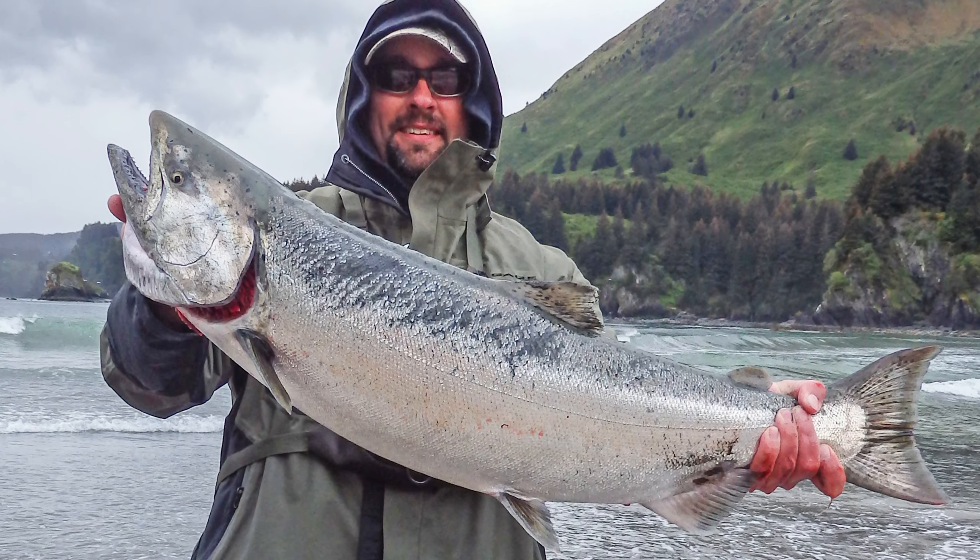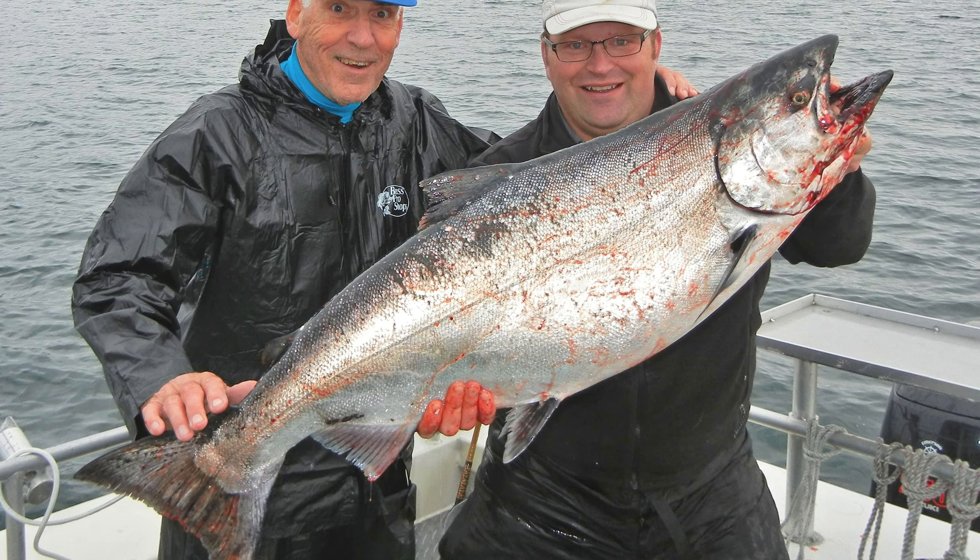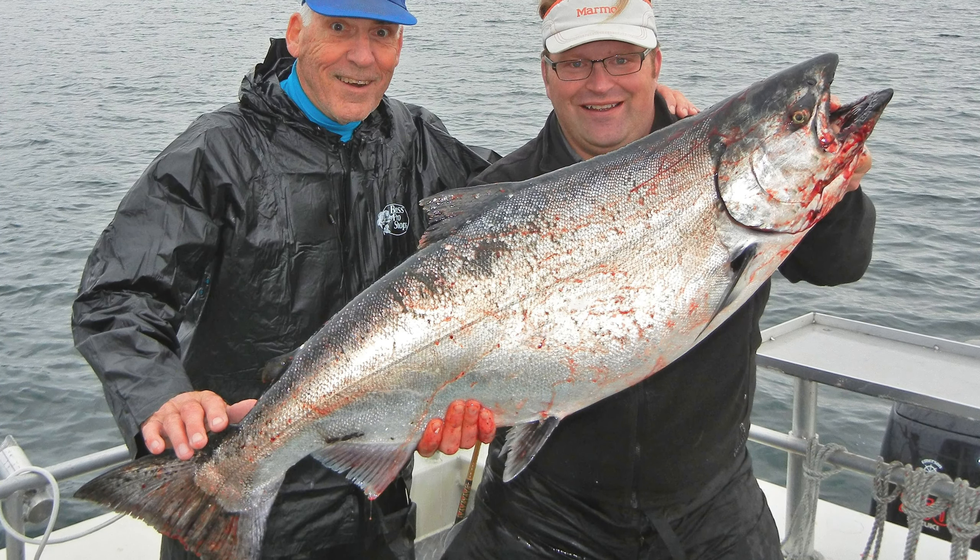In this video, we'll be taking a look at the Mighty King Salmon. You'll learn some fun facts about this fish, and then we'll head out to catch a few.